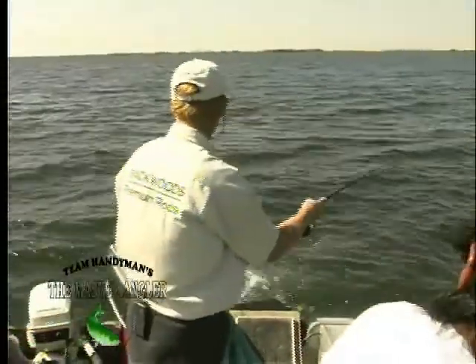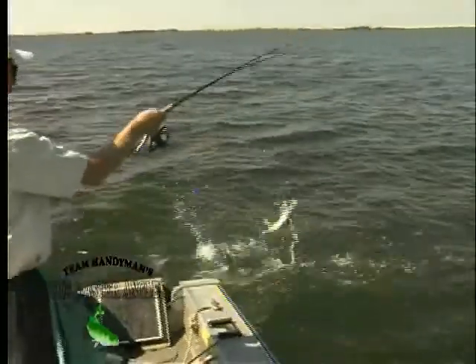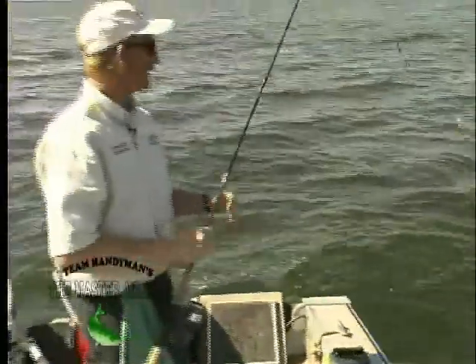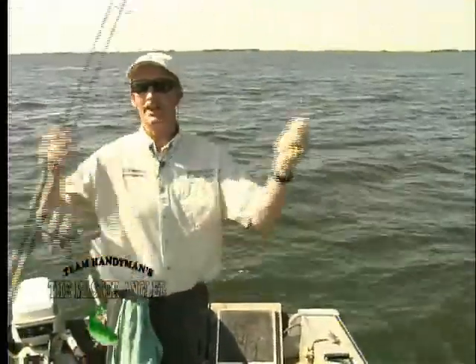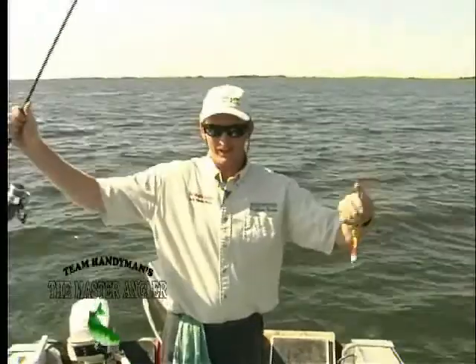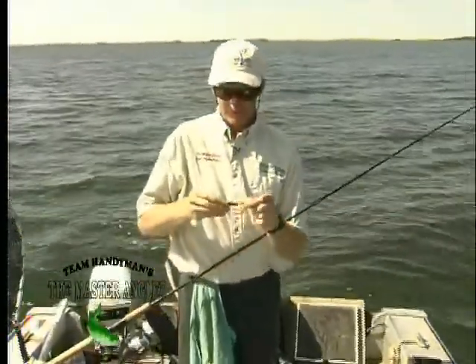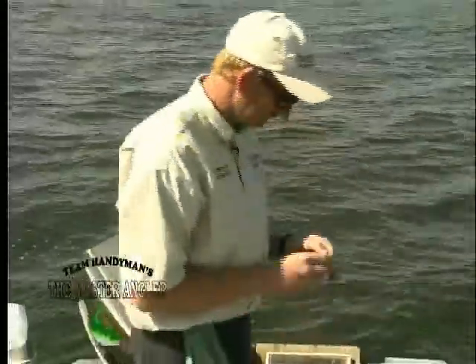A pike! Beautiful. Look at him thrash — he's like a salmon! Woo-hoo. Nice release. You got to love those releases — I don't even have to touch that. There you go. Welcome to the Master Angler flats, where we catch lots of beautiful fish, just like that one.